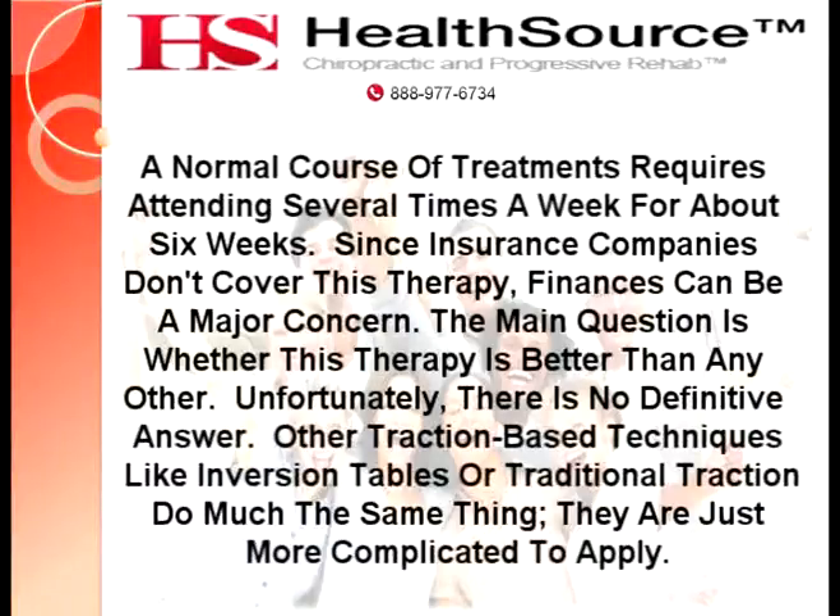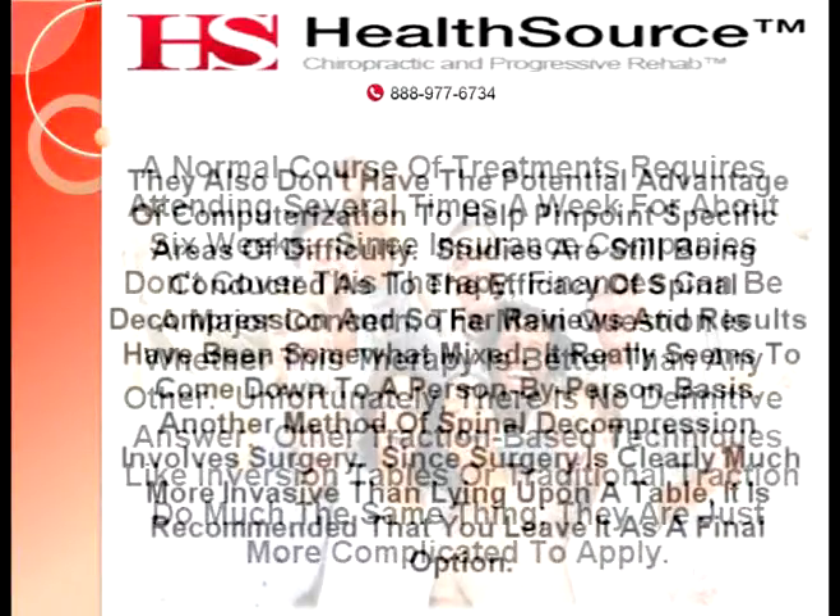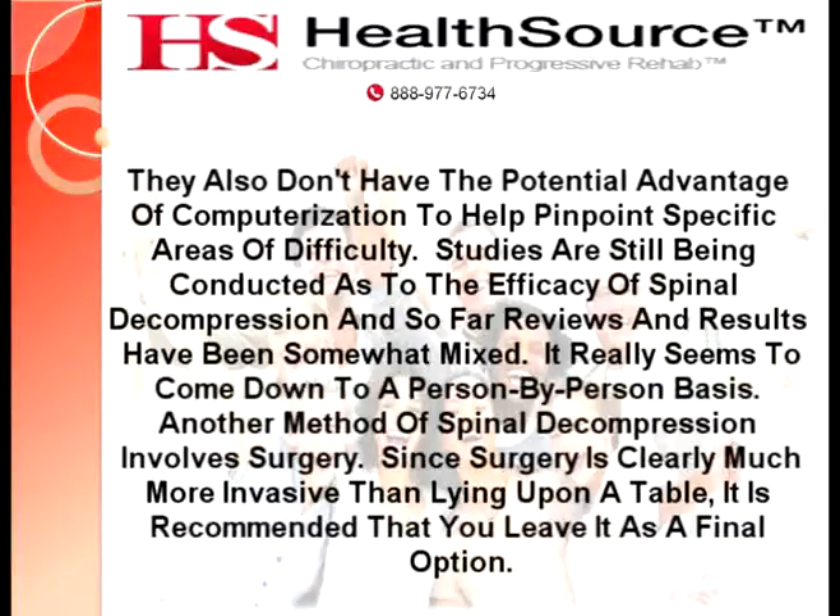The main question is whether this therapy is better than any other. Unfortunately, there is no definitive answer. Other traction-based techniques like inversion tables or traditional traction do much the same thing — they are just more complicated to apply, and they don't have the potential advantage of computerization to help pinpoint specific areas of difficulty. Studies are still being conducted as to the efficacy of spinal decompression, and so far reviews and results have been somewhat mixed. It really seems to come down to a person-by-person basis.